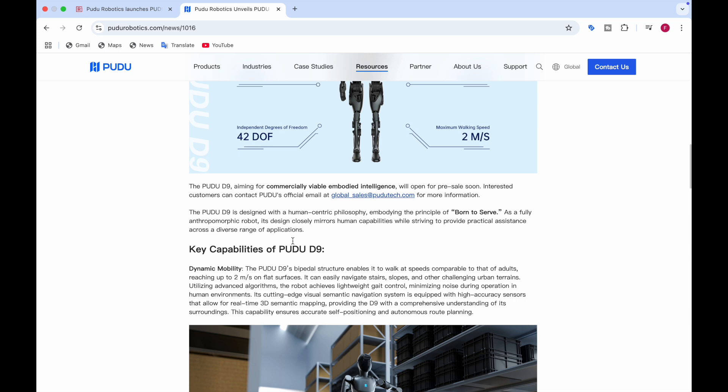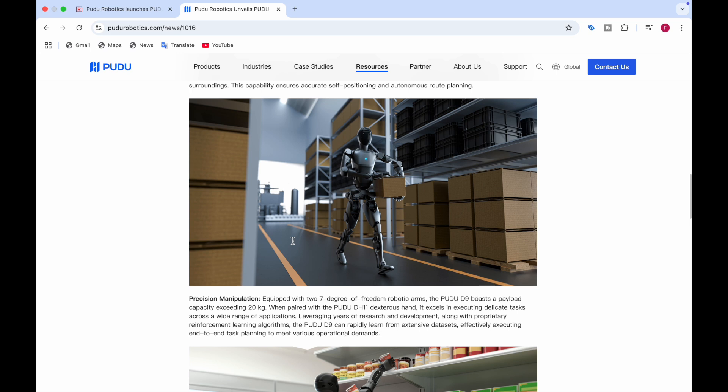It can easily navigate stairs, slopes, and other challenging urban terrains. Using advanced algorithms, it achieves lightweight gait control and minimizes noise during operation in human environments. It is equipped with high-accuracy sensors that allow for real-time 3D semantic mapping, giving the D9 an understanding of its surroundings — where stairs are, where slopes are, and whether to minimize noise around humans. Here you can see it carrying a box.